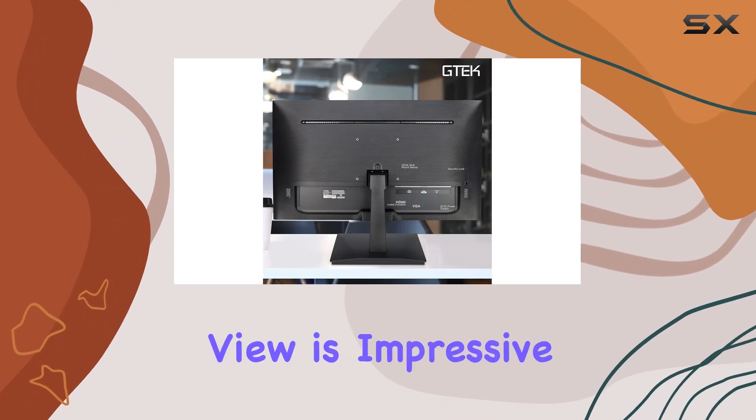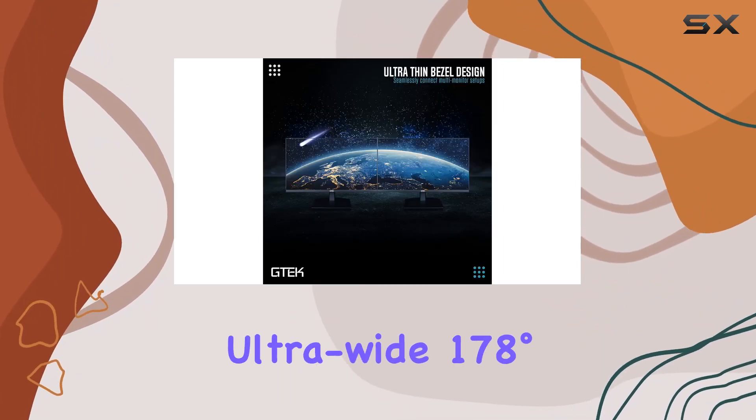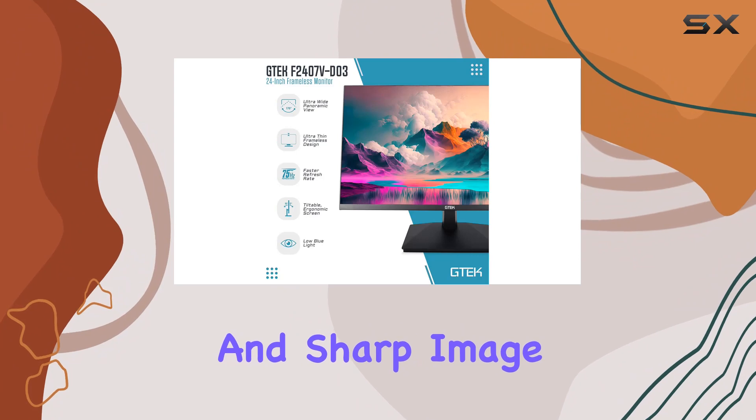The panoramic view is impressive, offering crisp picture quality from virtually any angle. The ultra-wide 178-degree vertical and horizontal viewing angles ensure consistent color and sharp image clarity.